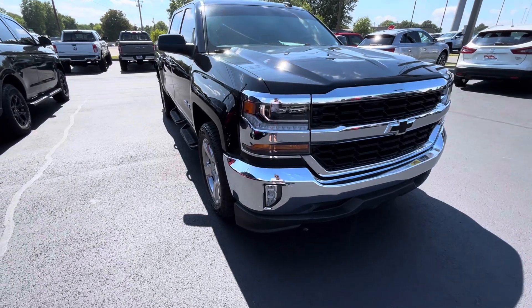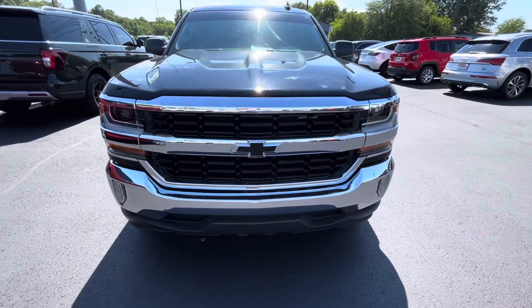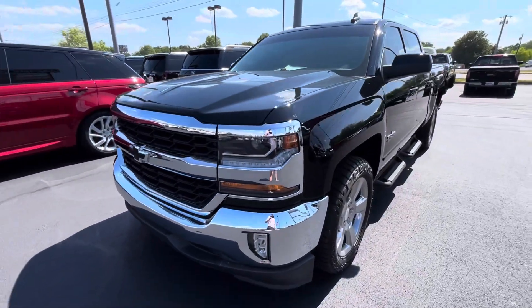The chrome, everything looks in pretty good shape. On the grille, headlights look to be in good shape — no fogging, cracking, leaking, anything like that.